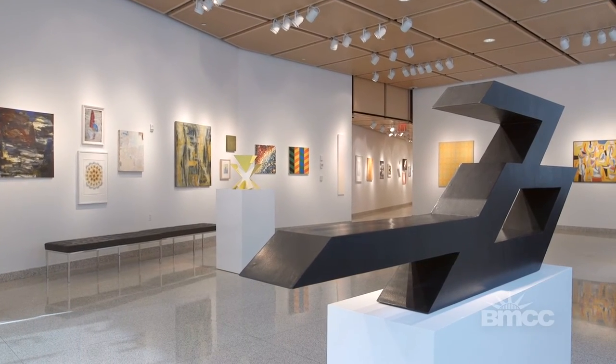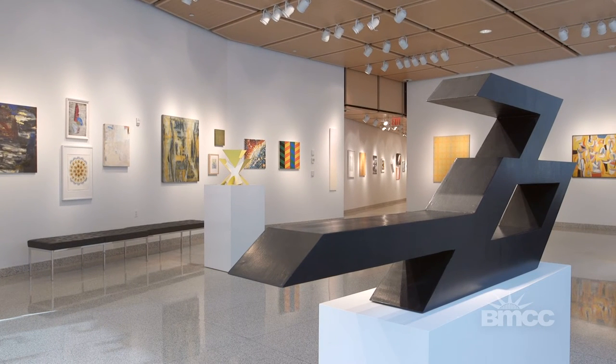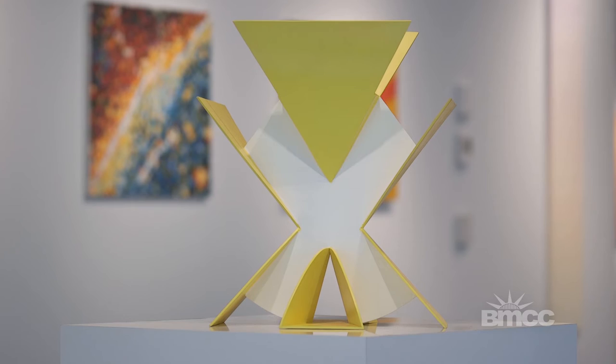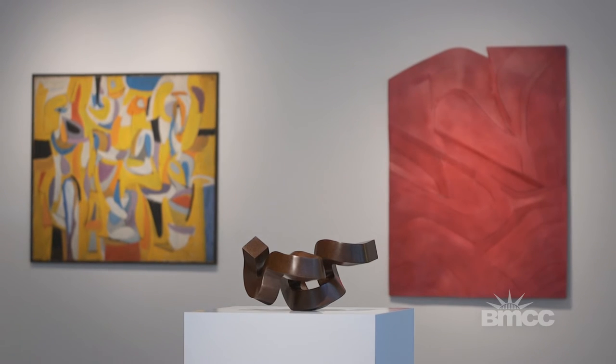This is a sculpture by Ronald Bladen called Flying Fortress. It's made of wood, but the artist also built works in steel. One of the interesting aspects of sculpture is that if you're working from the notion of deploying color — especially color field painting and the painting becoming an object — the sculpture is an object that will exist in the same space as the viewer.